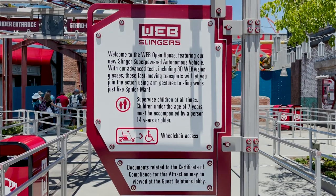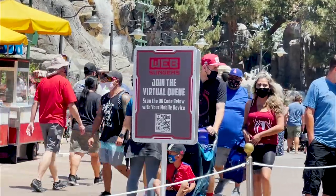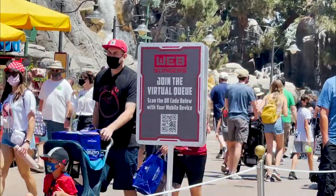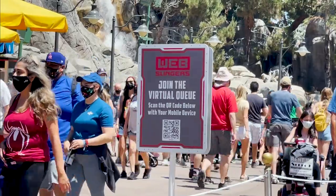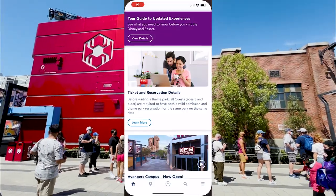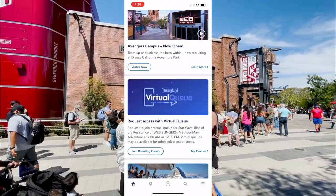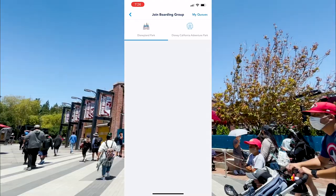Web Slingers currently only has a virtual queue — there is no standby line. You'll have two chances in the day to join the queue: at 7 a.m. and again at 12 p.m. You do not have to be in the park to get the boarding group for the 7 a.m. queue; you can be at home. But you do have to be in the park for the 12 o'clock one.